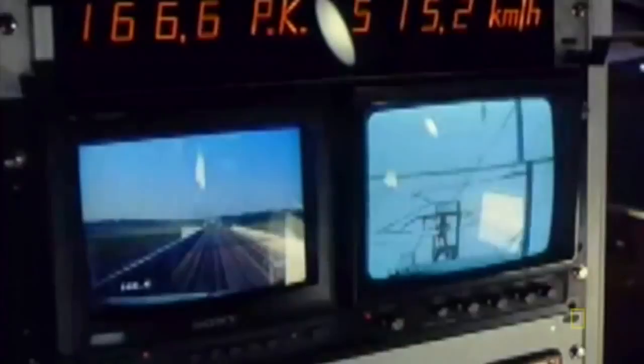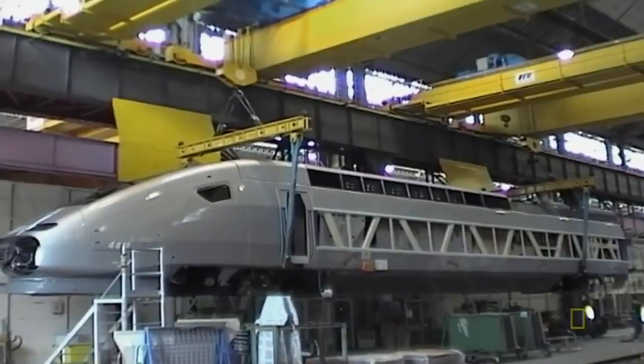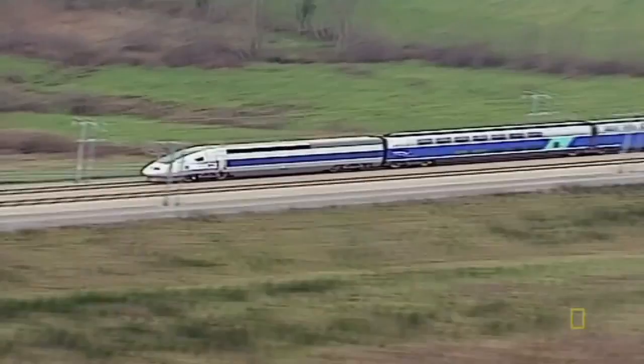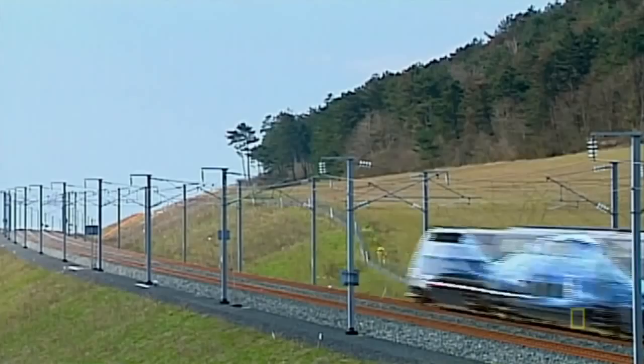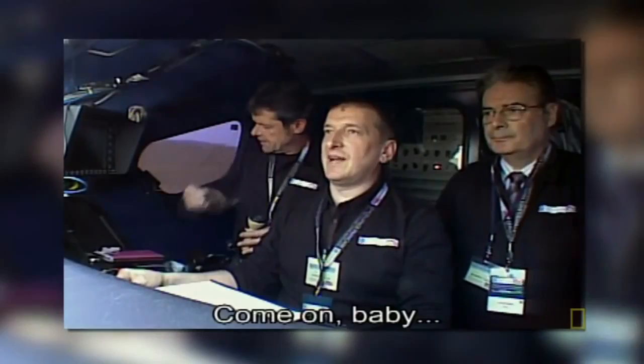Many thought the record would never be broken. Alstom started construction on a prototype using the newly developed AGV motors — they called it the V-150, after the target speed of 150 meters per second. The V-150 combined two TGV power lines with the AGV power bogies. On April 3rd, 2007, the V-150 surpassed its own name, clocking a top speed of 160 meters per second, or 575 kilometers per hour.